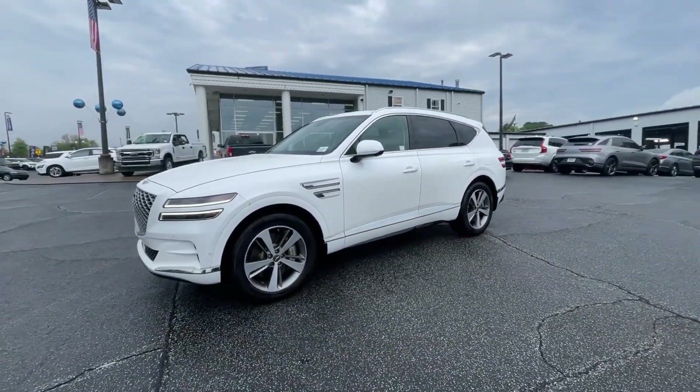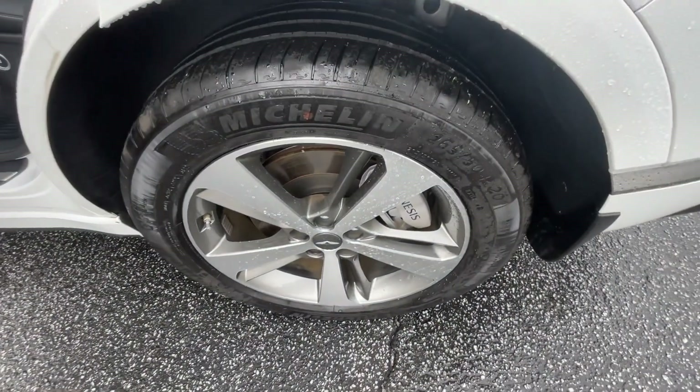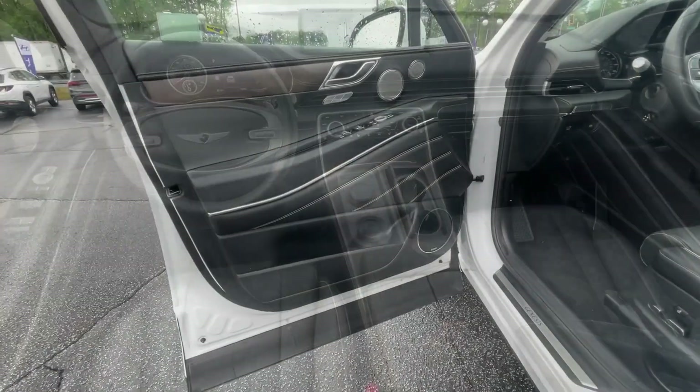These are just some of the great options this vehicle comes with: heated steering wheel, head-up display, Apple CarPlay and/or Android Auto, pre-collision system, keyless entry, moonroof, navigation system, cooled front seats, woodgrain interior trim, and power liftgate.